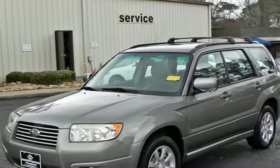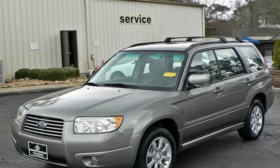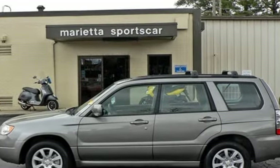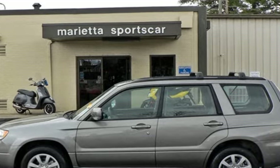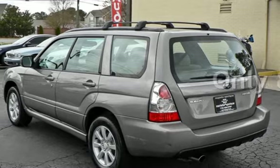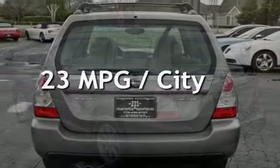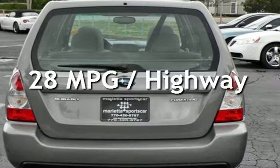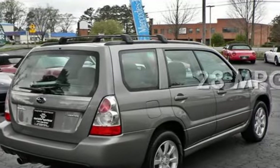This four-door wagon has a four-cylinder, 2.5-liter H4 engine, with all-wheel drive and an automatic transmission. This Subaru has less than 83,000 miles on the odometer. Estimated fuel economy for this vehicle is 23 miles per gallon in the city and 28 miles per gallon on the highway.